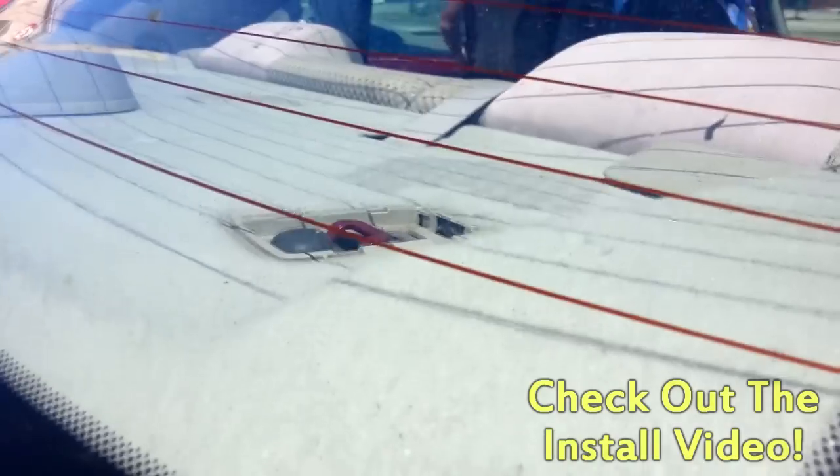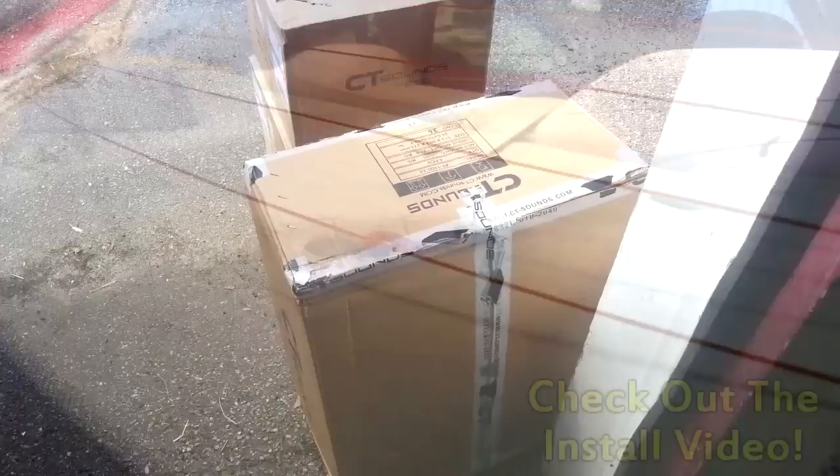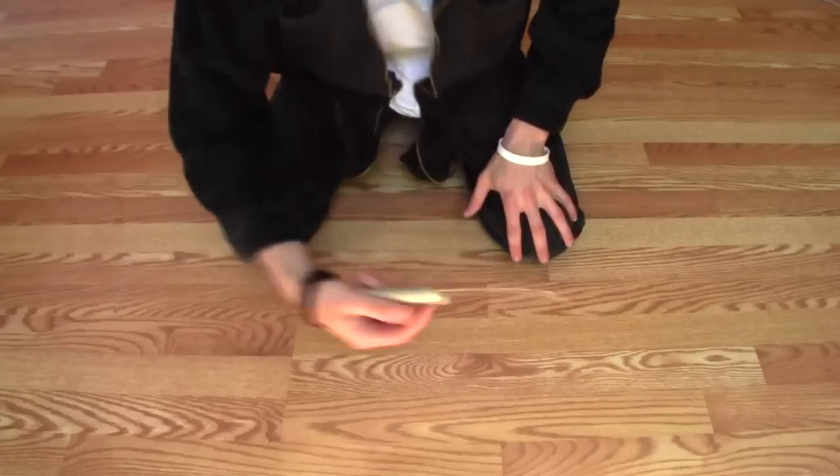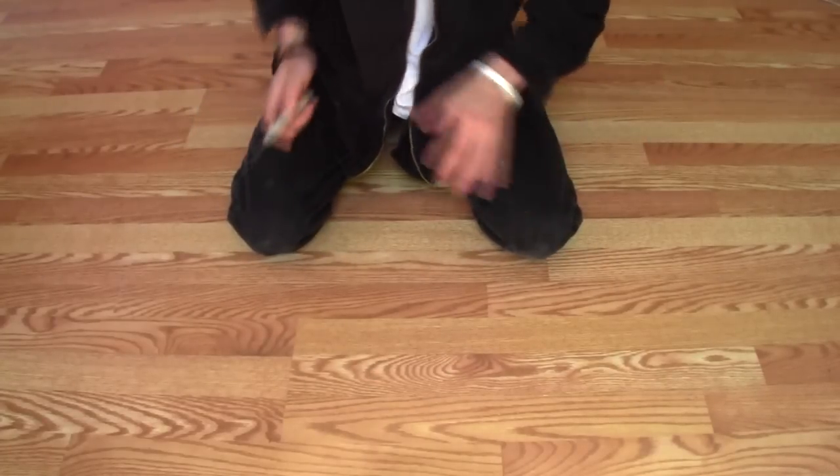Holy flex — Danny's got some flex going on. This is absolutely nuts. I can't even believe that right now. All right, guys, we got the boxes all inside, so let's get this video underway.